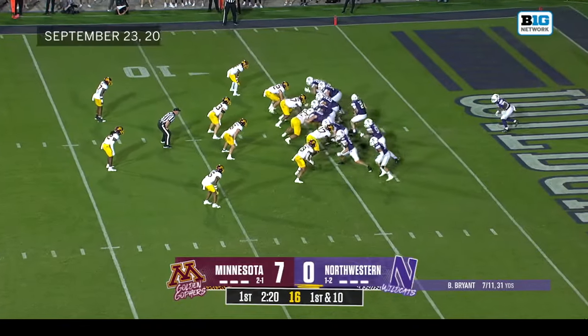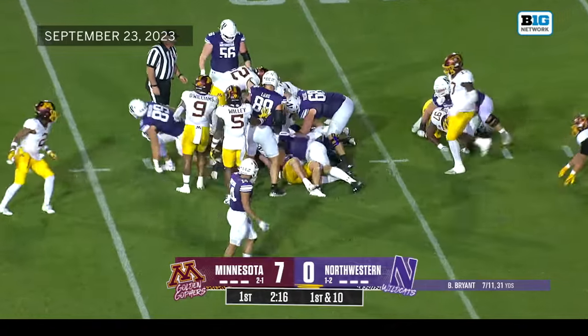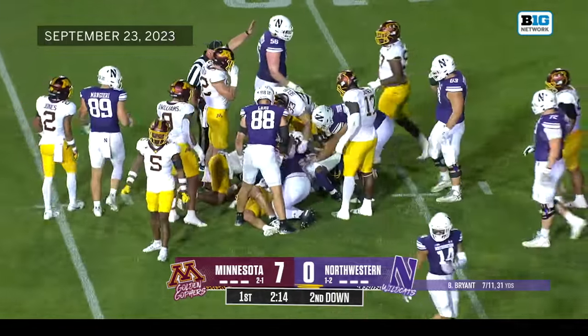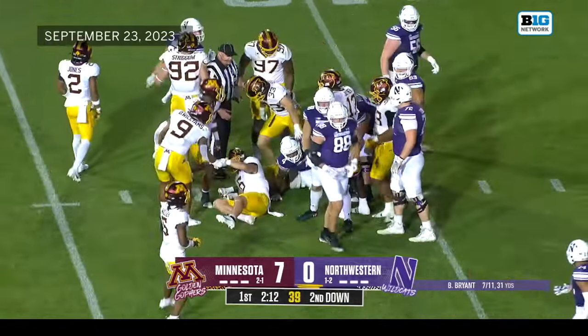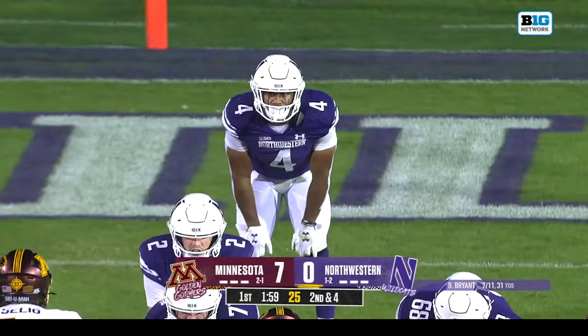Long ways to go here for the Cats — they start on their own five. Porter does a good job trying to find a crease and a seam right in the middle of the field. Ryan Selig with the tackle, a pickup of six — a big gain out of what wasn't really much there.